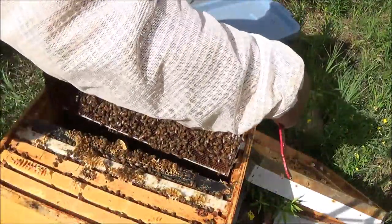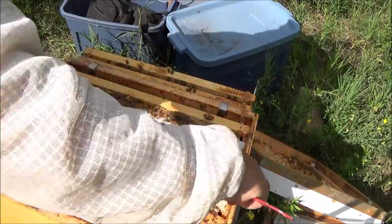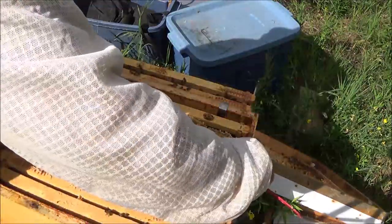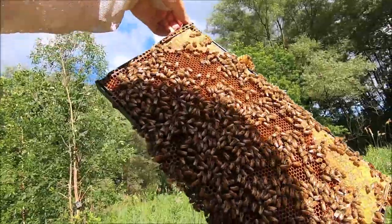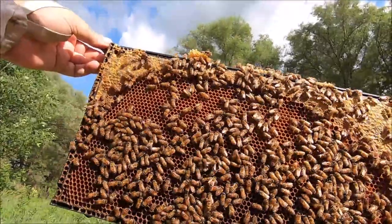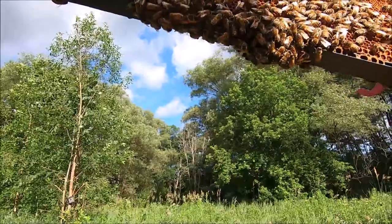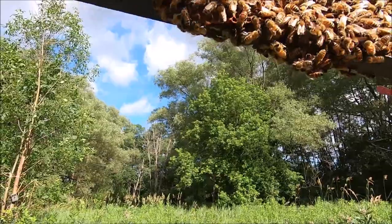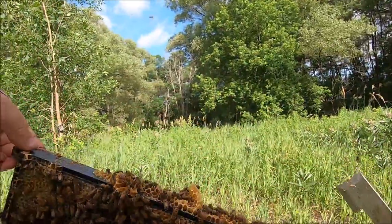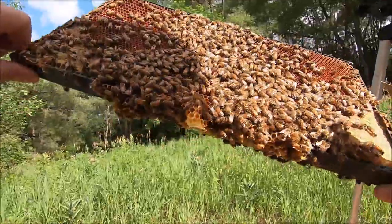We'll keep looking. They were making a queen — there was a queen cell — but I don't see any queen making ability or activity now. Wait a minute — this frame, maybe you can see it on the GoPro, it's got some... I was going to say it had some eggs in it, but they're not eggs, it's just the shimmering of the nectar in there. There you can see one supersedure cell — nothing in it.